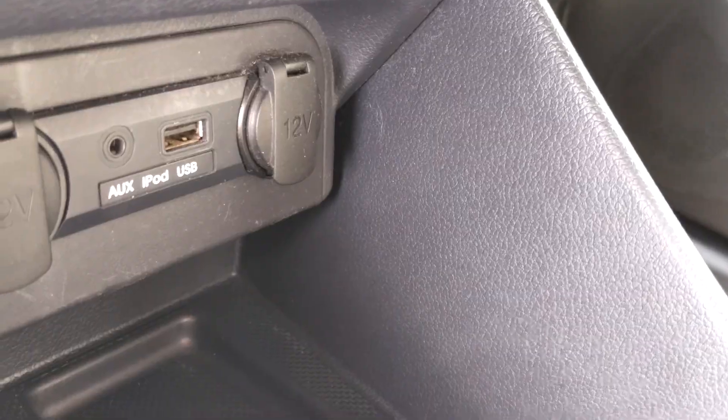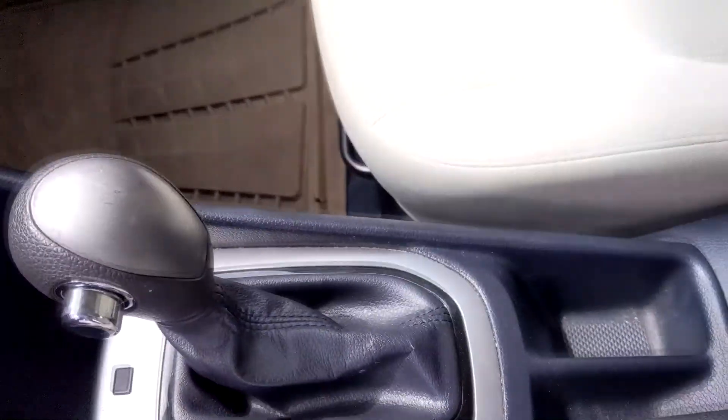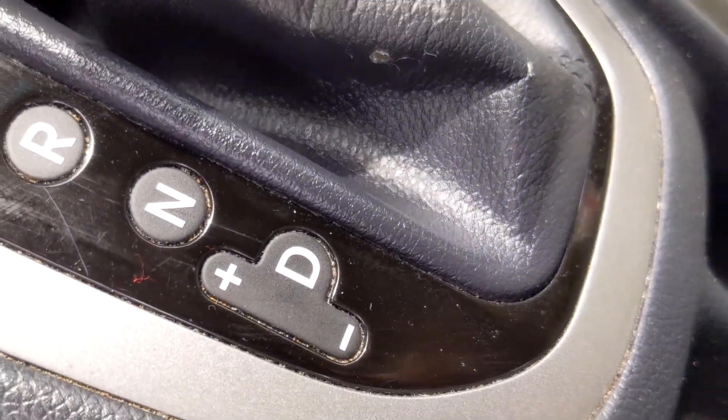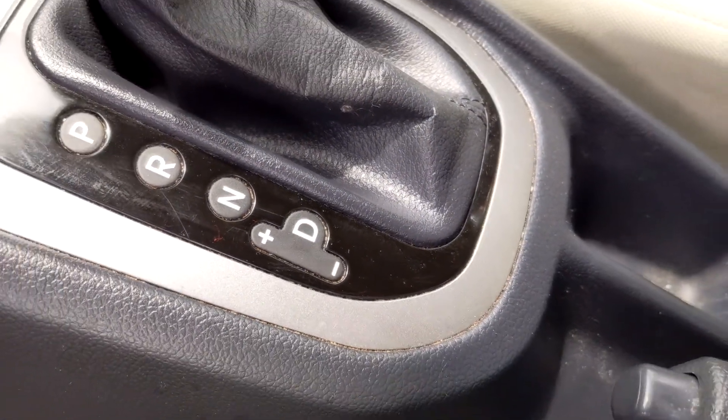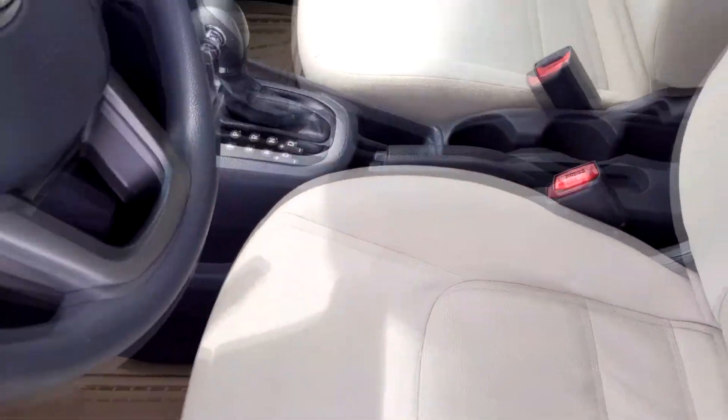You're going to have your premium audio system with auxiliary input and USB input, which streams everything straight to your stereo — really nice to have. Of course, you get air conditioning and an automatic six-speed transmission with Tiptronic. If you don't know how Tiptronic works, go to my YouTube page and check out my tutorial on that feature.